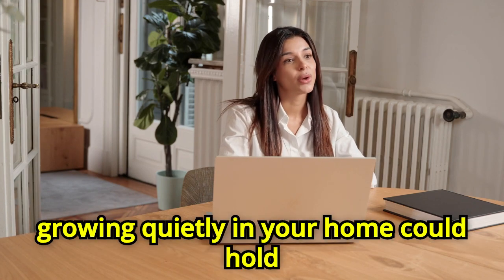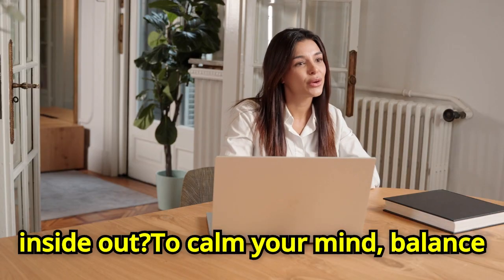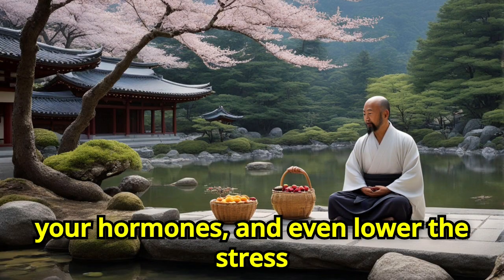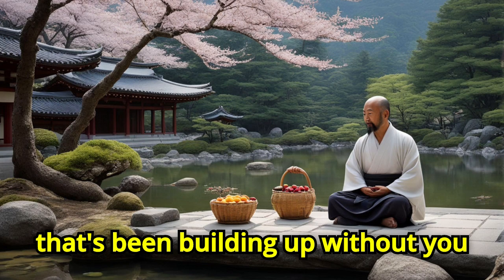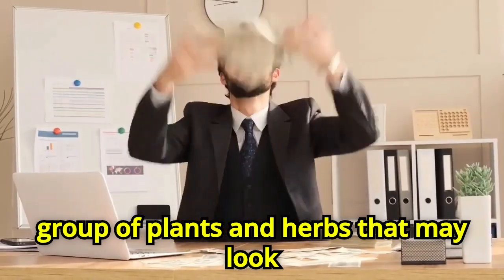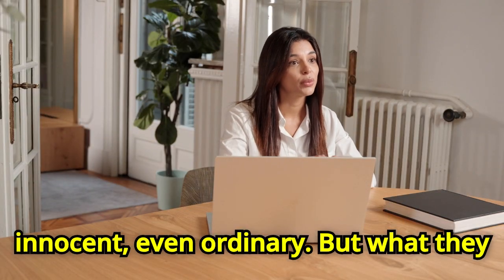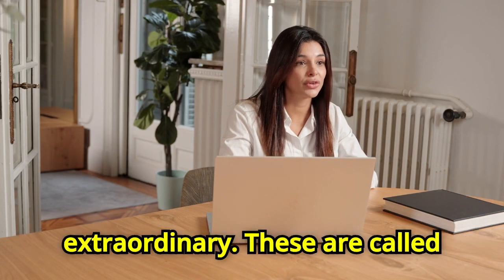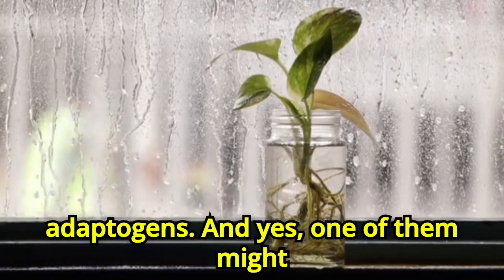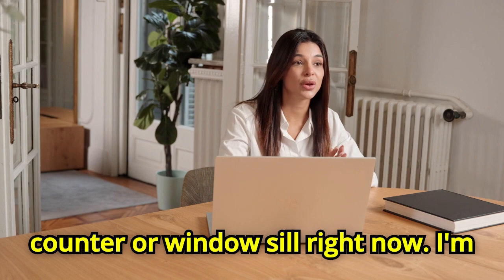Have you ever wondered if something growing quietly in your home could hold the power to change your body from the inside out? To calm your mind, balance your hormones, and even lower the stress that's been building up without you noticing? Today, we're talking about a group of plants and herbs that may look innocent, even ordinary. But what they do inside your body is nothing short of extraordinary. These are called adaptogens, and one of them might already be sitting on your kitchen counter or windowsill right now.